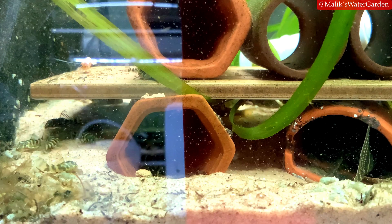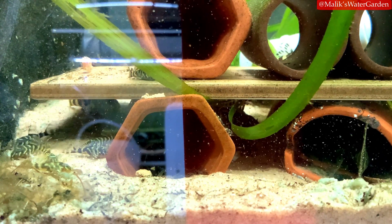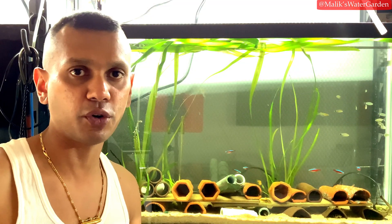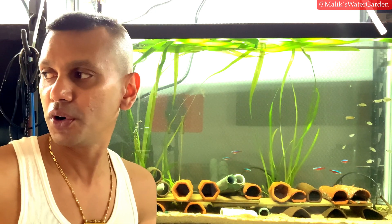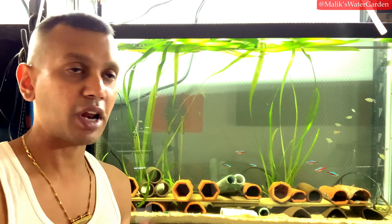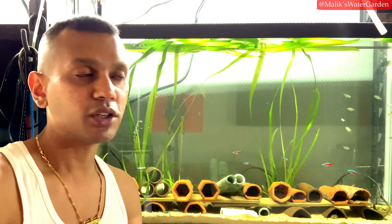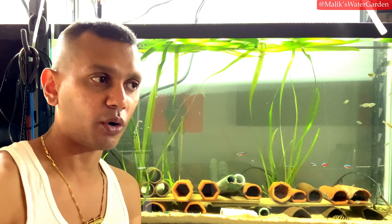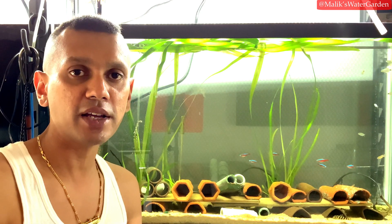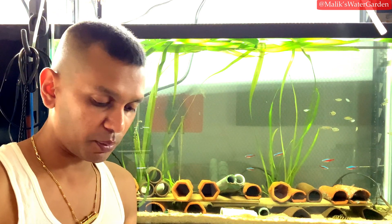For example, take your L340 Hypancistrus — if we were to study its gut microbes, there would be microbes unique to the L340 that help it digest specific types of food. It might be digesting the same types of food as other Hypancistrus, but the microbes it requires might be different. We haven't done studies into this, but I came across a research paper on gut bacteria, and I'm using some of their findings to correlate my own.